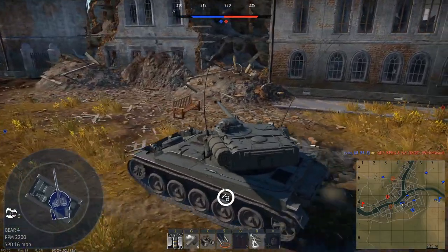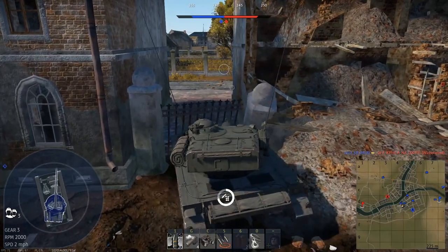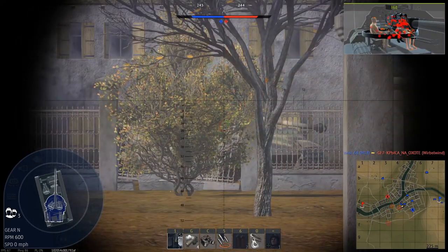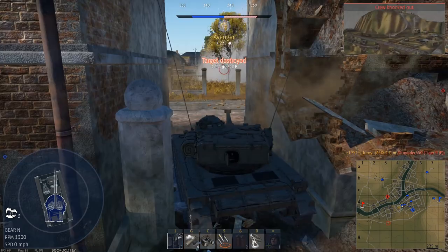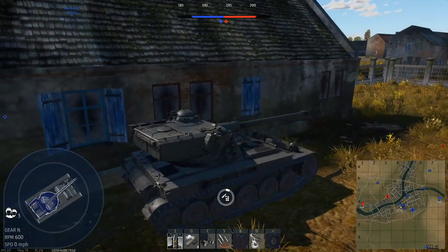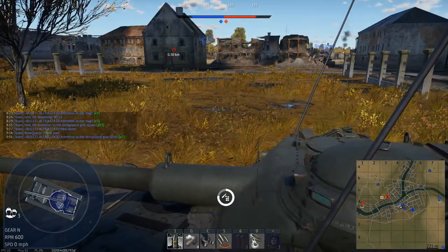Thanks for the smoke, though, bud. Shout out to the smoke. Can your ammo just blow up, please? There we go. We didn't even get his ammo — we got his crew. How are we doing for ammo? Good, actually. Losing the autoloader.